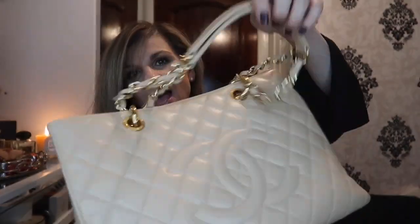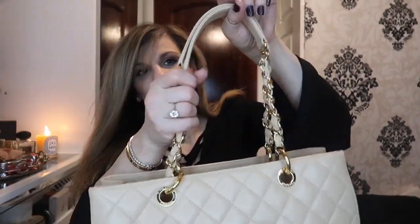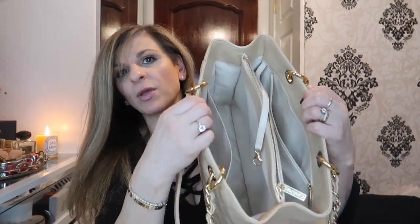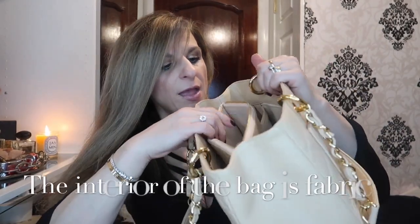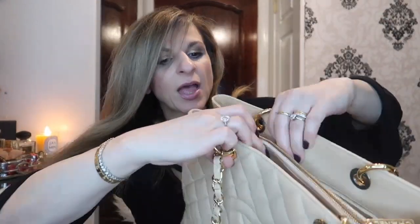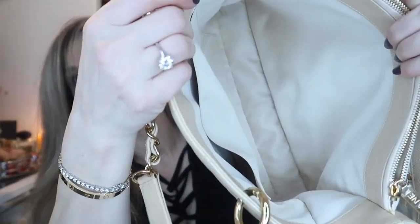The handles are your classic chain handles, and they make that lovely noise. They also have the added leather strap at the top for comfort. On the inside of the bag we have three main compartments — one, two, and a zipped one in the middle — all very good size. On the front pocket you have another pocket inside, and in the back pocket you have a zipped pocket. The bag is made in Italy, and the date code is in there too.